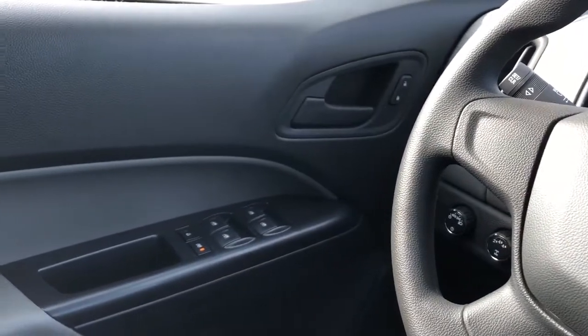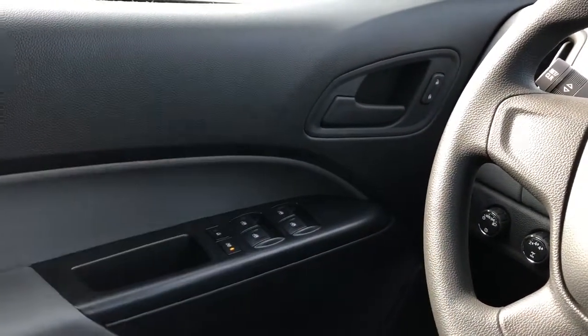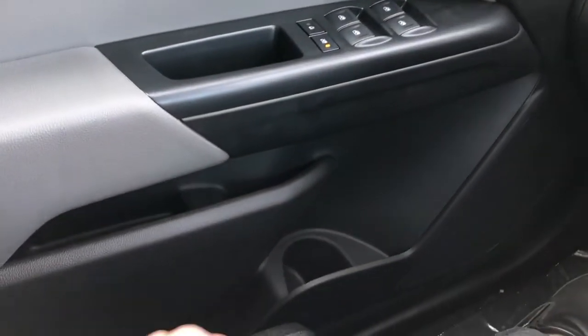Moving on to the interior of the Colorado, we'll take a look at some of the interior features starting off with our door panel. We have our lock and unlock buttons and door handle, window controls, and then our storage and speaker underneath.